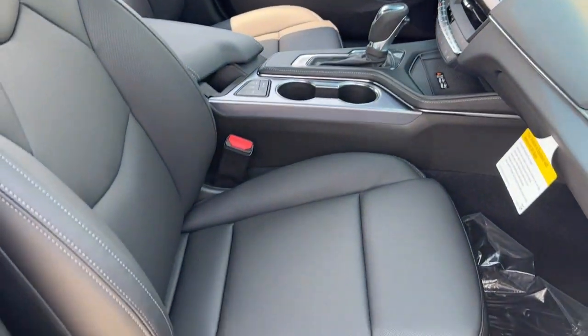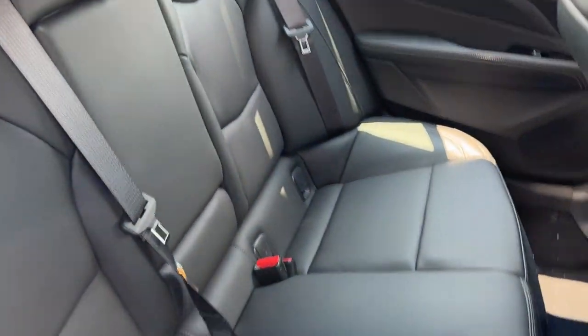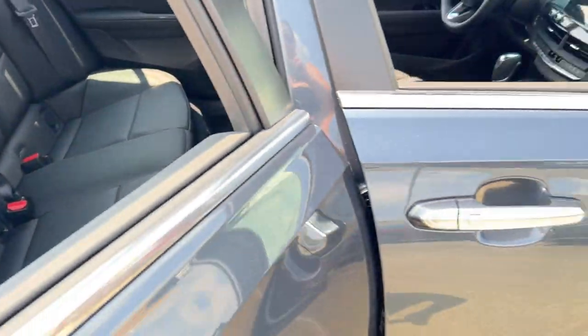Take a playful sense of style with you on every journey with this sharp-looking CT4. Come in for a test drive — our team will make it the best part of your day.